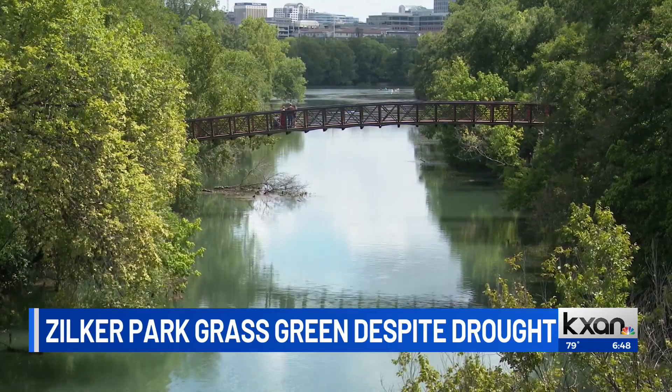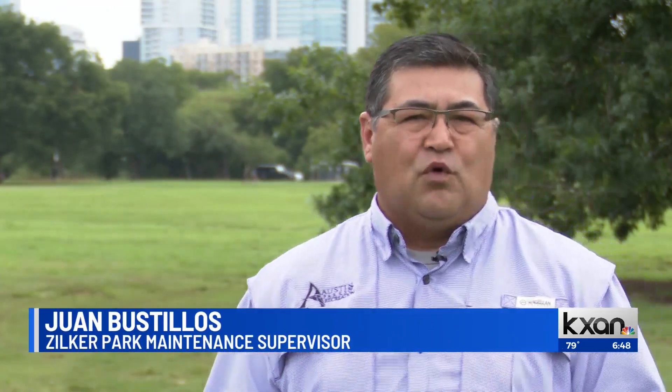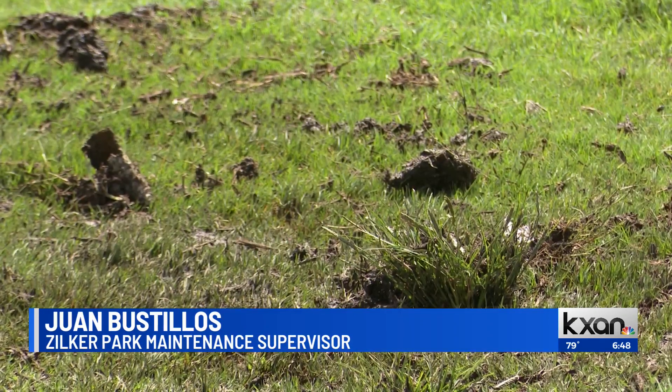But without this water, it's hard to imagine what may have happened. If we allowed nature to do what it does and didn't apply any water, it would be very unsafe conditions. People would trip, fall. The turf would pretty much die, and then we'd probably be looking at replacing turf.